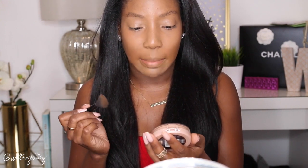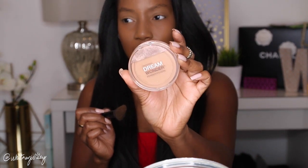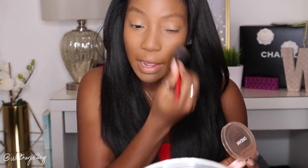Now I'm setting the powder with the Maybelline Dream Wonder Powder in shade 95 Coconut. This one's a little bit lighter than my skin tone right now, which is why I'm going in with this. I'm just using an angled brush to pop that in.